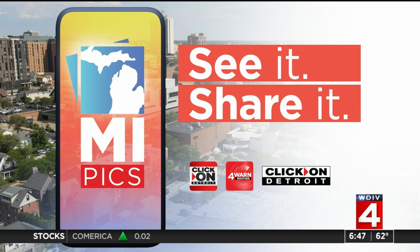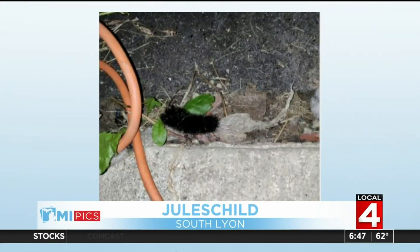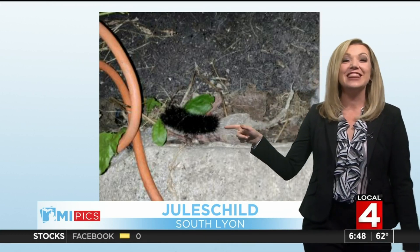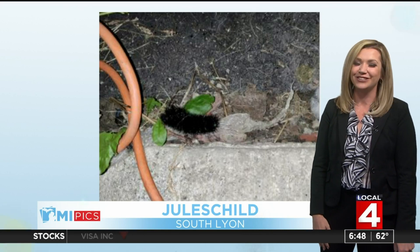Already this morning we're getting one of those photo submissions in. Take a look at this one from Jules Child in South Lyon — it's all black. So if you were listening, that could mean a really harsh winter. Of course, this is only one sample, we need to look at a few more. The jury is not out on this one, but thank you for sending in that photo. If you happen to see one in your yard, share it with us.